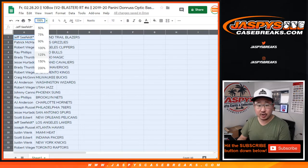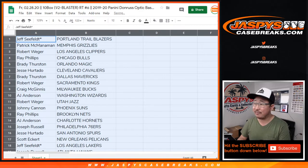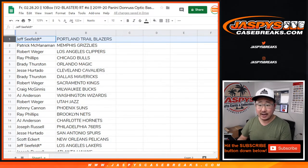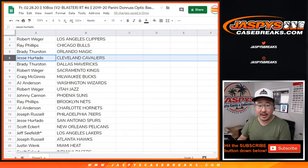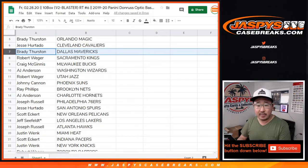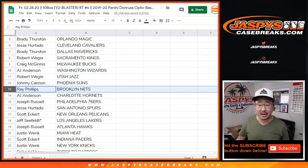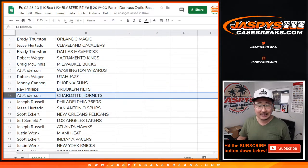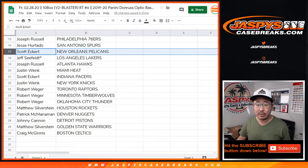Remember, before we start trading, this is the 2019-2020 edition, the most current edition. Jeff with the Trailblazers, Patrick with the Grizz, Rob with the Clippers, Ray with the Bulls, Brady with the Magic, Jesse with the Cavs, Brady with the Mavs, Rob with the Kings, Craig with the Bucks, AJ with the Wizards, Rob with the Jazz, Johnny with the Suns, Ray with the Nets, AJ with the Hornets, Joe with the Sixers, Jesse with the Spurs, Scott with the Pelicans.